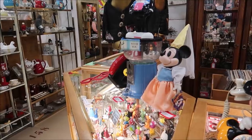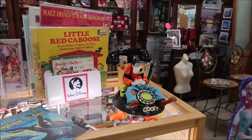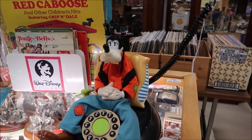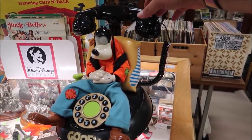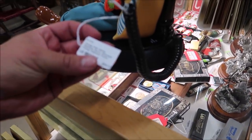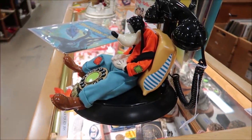Now I want to show you something so awesome — I think this is adorable. I have seen lots of Mickey and Minnie phones before, but I have never seen a Goofy phone. Take a look at this Goofy phone because it's really special. All you've got to do is lift it up and watch what happens — it's amazing! It's only $89. I don't have a landline, but wow.